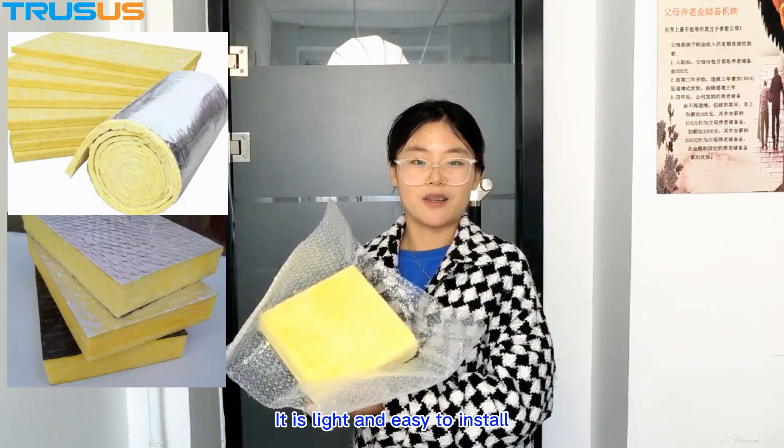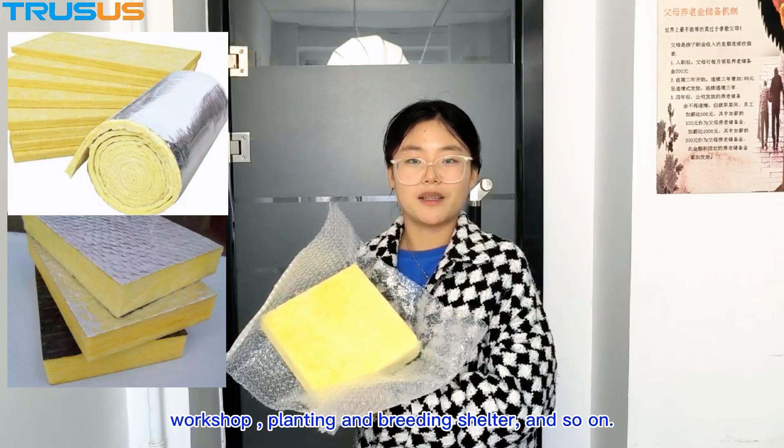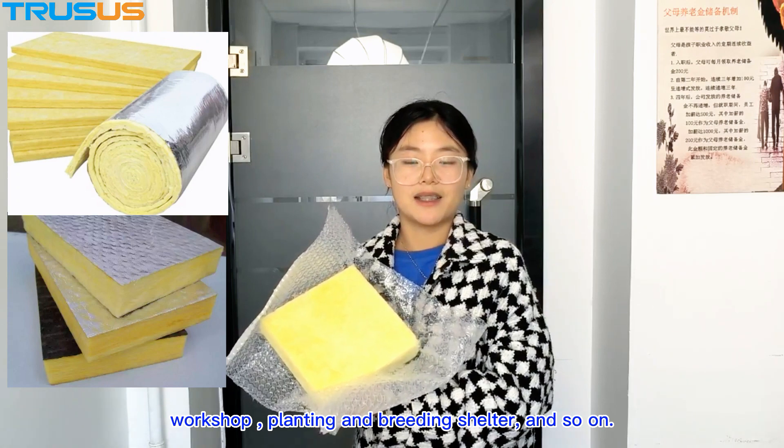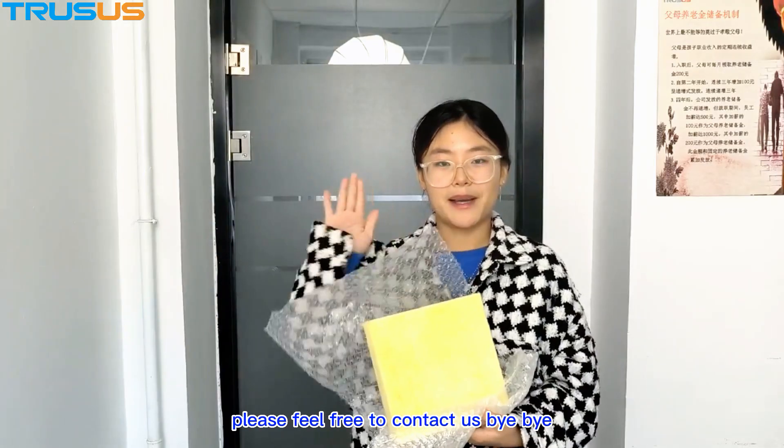It is light and easy to install. It can be used in exhibition centers, workshops, greenhouses, and planting shelters, and so on. If you have any requirements, please feel free to contact us. Bye-bye.